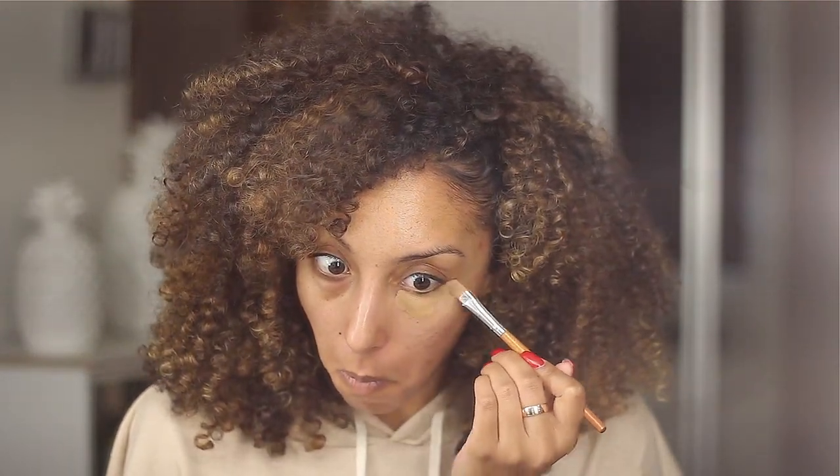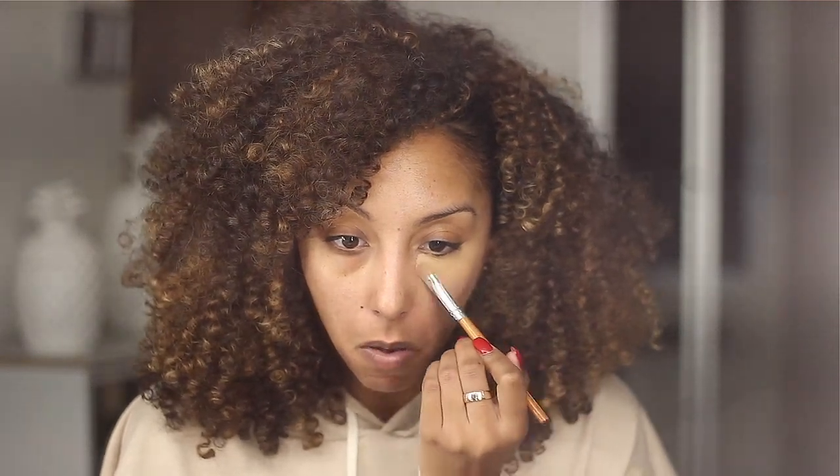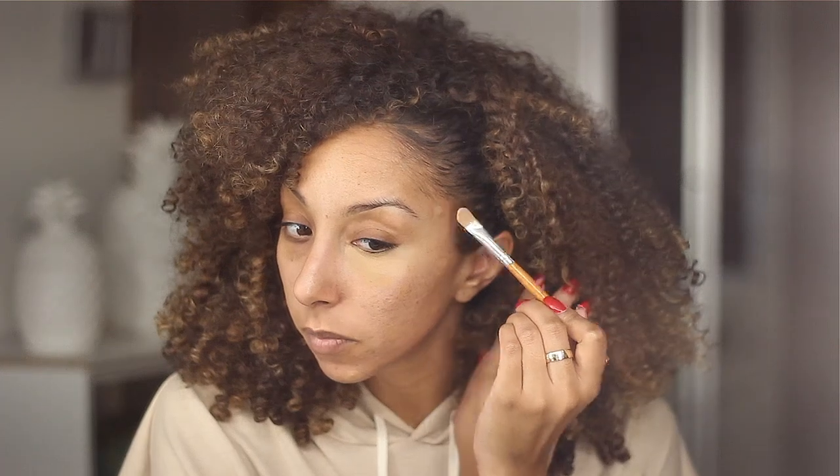For my concealer, I got the NARS — this is the new Soft Matte Complete Concealer in the color Caramel. I'm going to give this random little concealer brush a try and just focus on these dark circles, which really give away that I'm not wearing any makeup. I look more awake already. I'm going to just kind of get these little blemishes too — that's a big one. The darkest circles of all time.